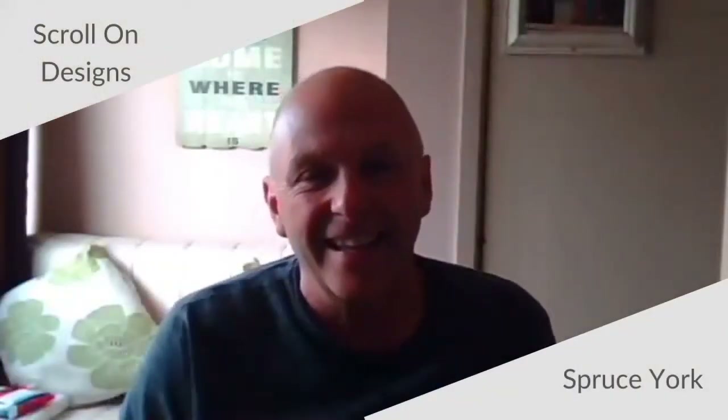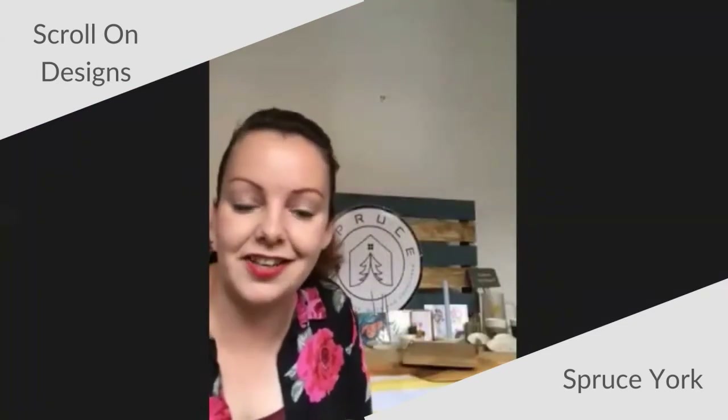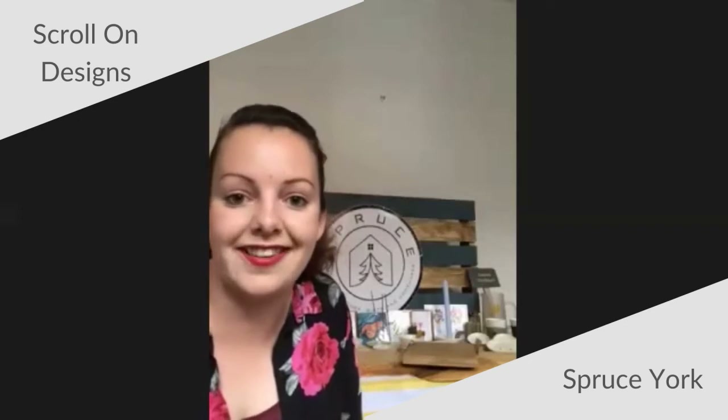Hi Dave, I'm Rebecca from Spruce York. How are you doing? Could you introduce your company, please, and share with us how you started Scroll On Designs?